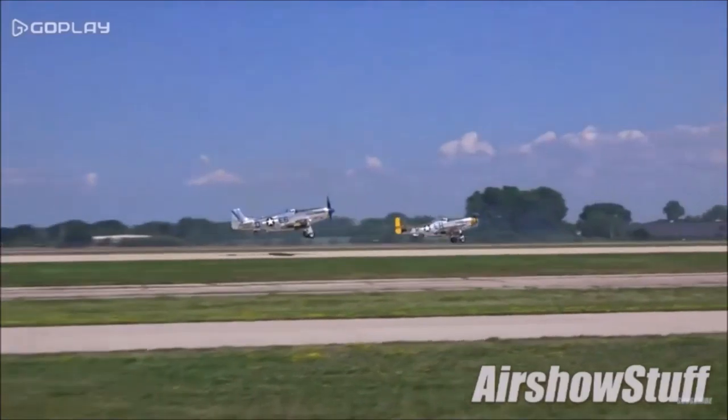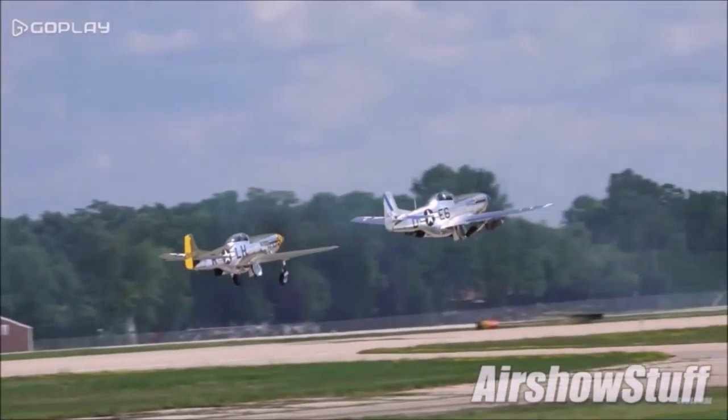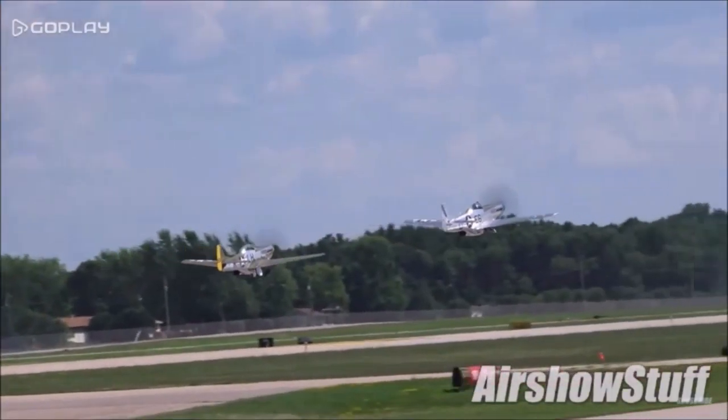The P-51 was a super effective fighter. It was fast, agile, deadly, and a dream to fly. During World War II, the P-51 shot down roughly 5,000 enemy aircraft and had a kill-to-death ratio of 11 to 1.